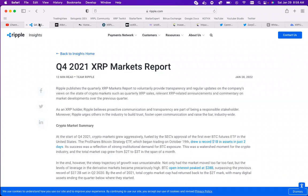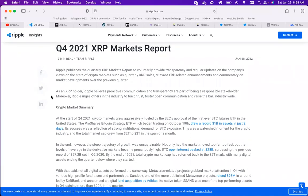So let's go over this Q4 Ripple report - this had a lot of good information. I know Mike's seen some things he was very interested in, like Allbridge and Narian. Ripple published their quarterly XRP markets report to voluntarily provide transparency and regular updates on the company's views on the state of crypto markets, such as quarterly XRP sales, relevant XRP related announcements, and commentary on market developments. As an XRP holder, Ripple believes proactive communication and transparency are part of being a responsible stakeholder, and urges others in the industry to build trust and foster open communication.